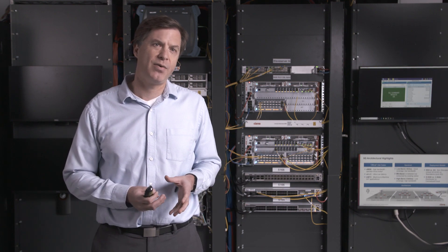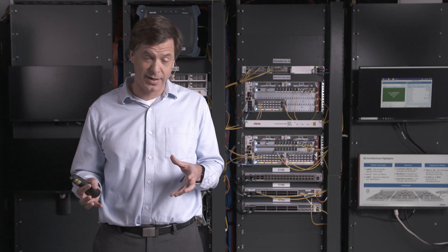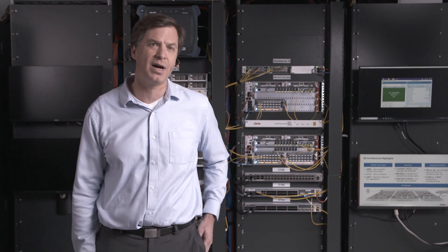The next big trend is really around virtualization. Whether it's a DRAN architecture or a CRAN architecture, operators are looking to take advantage of the ability to disaggregate software from hardware and run that software in a common compute storage location. With all these in mind, we believe mobile network operators, or MNOs, will ultimately seek packet routing solutions that deliver to them operational efficiencies, CAPEX savings, as well as increased service velocity for competitive differentiation.